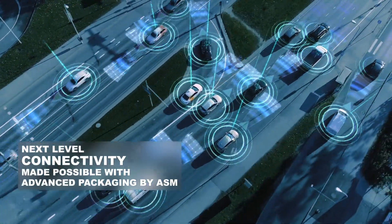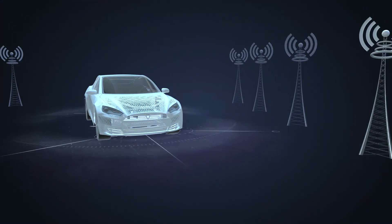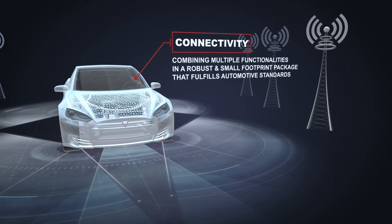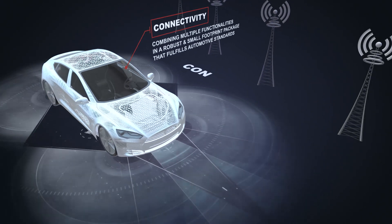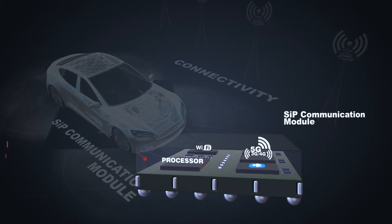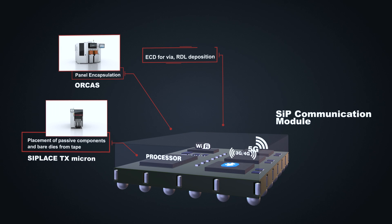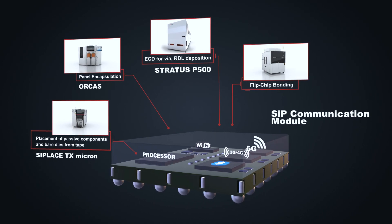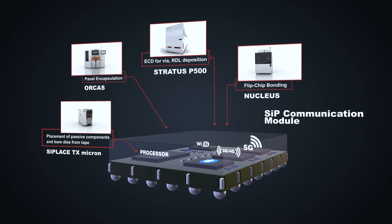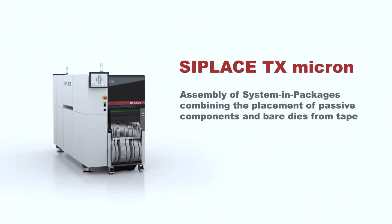Car-to-X communication will take connectivity to the next level. To send and receive vast quantities of data reliably, the automotive industry has to combine different communication technologies and standards in miniaturized system in packages. Aligned with other ASM solutions, the ASM TX Micron is the perfect solution for high-speed assembly of system in packages, by combining the placement of passive components and bare dies from tape.